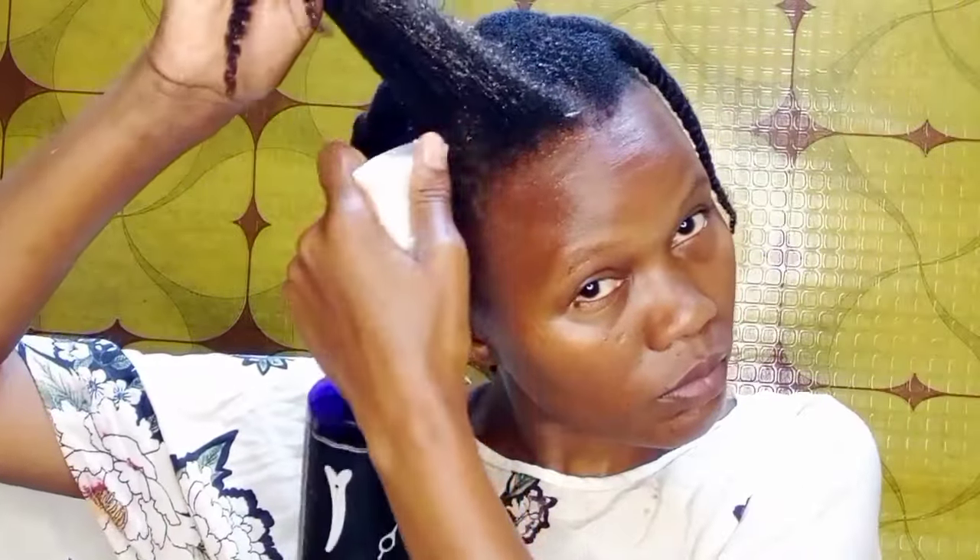My hair is in eight twists, but first I have to unravel each twist at a time. Then I tilt my head to one side to avoid dripping on my shirt. After that, I apply the treatment from the roots as I move down to the ends, making sure that I saturate each single hair strand.